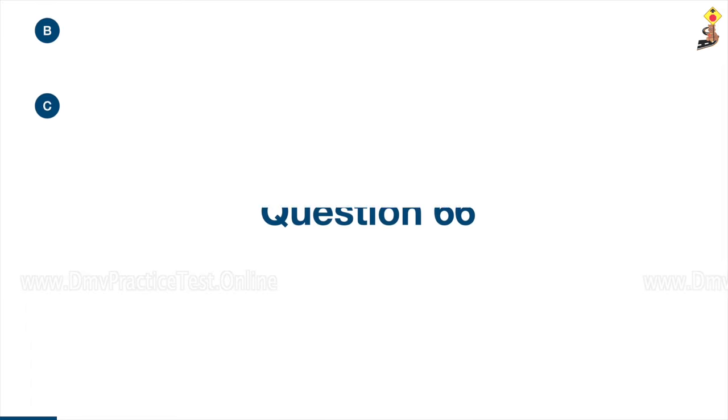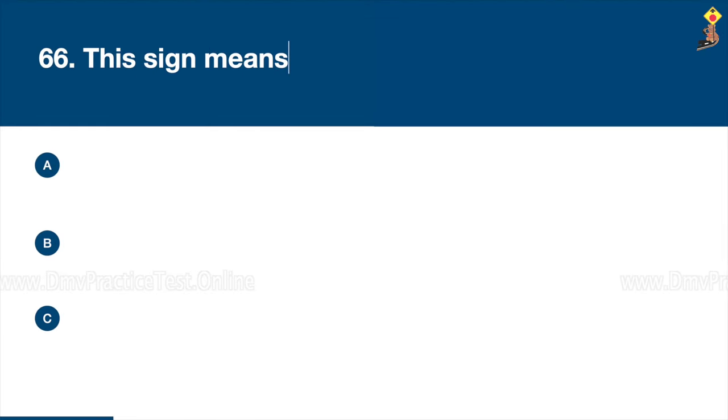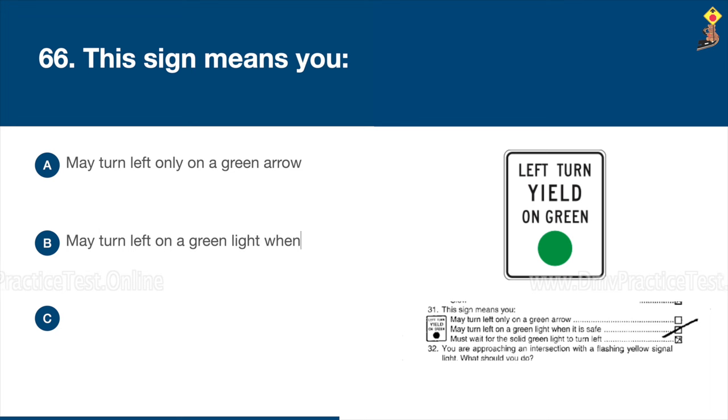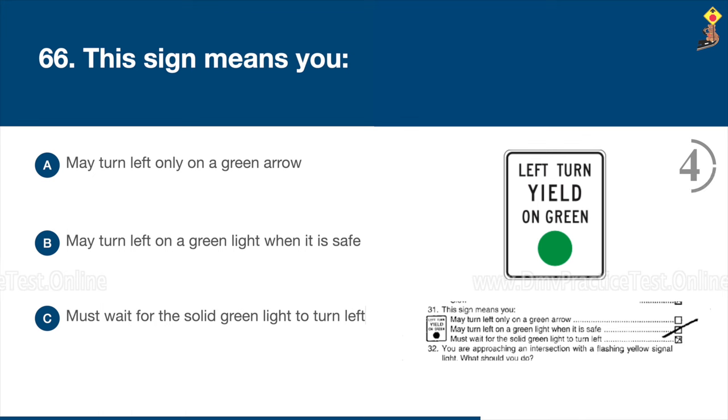Question 66: This sign means you may turn left only on a green arrow, may turn left on a green light when it is safe, or must wait for the solid green light to turn left. Congratulations, the correct answer is B: you may turn left on a green light when it is safe.